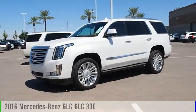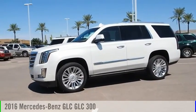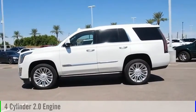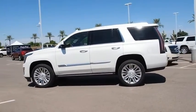Take a ride in the 2016 GLC. This vehicle is powered by a rear-wheel drive, four-cylinder, 2.0-liter engine.